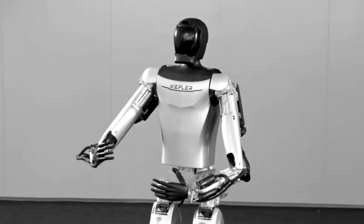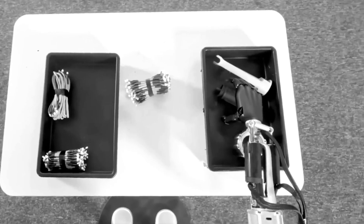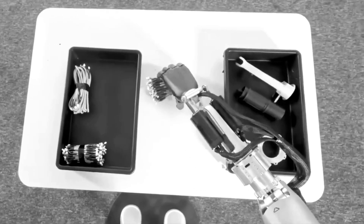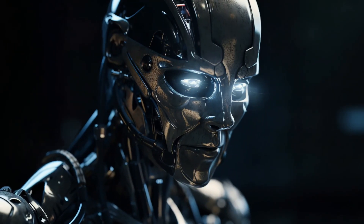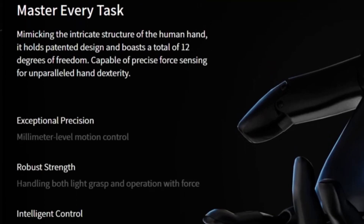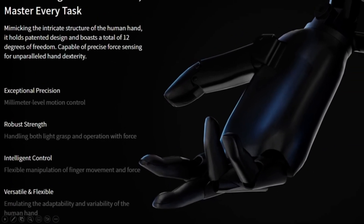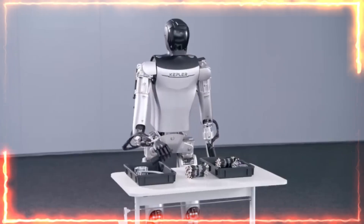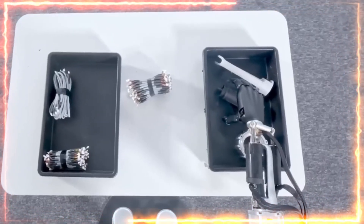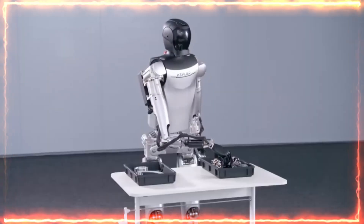While the robot's movements may not appear exceptionally smooth at first glance, they are certainly commendable given the complexity involved. One notable feature highlighted in the video is the robot's hands, designed to behave and perceive like human hands. With 12 degrees of freedom and precise force-sensing capabilities, these hands exhibit exceptional dexterity and strength. Witnessing the robot successfully pick up various items demonstrates the promising functionality of its hands.